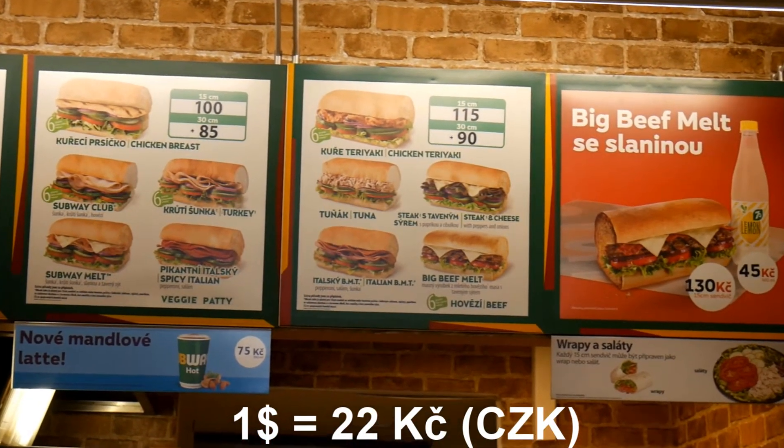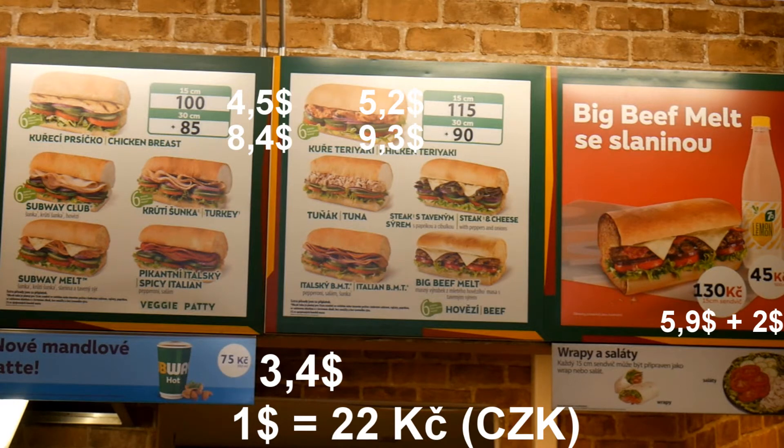In the left category, a 15cm sandwich is $4.50 and 30cm is $8.40. From the right section, 15cm is $5.20 and 30cm is $9.30. There's also an almond latte for $3.40, and a big beef melt with bacon — 15cm — for $5.90, plus a $2 water with lemon. Every sandwich can also be prepared as a wrap.